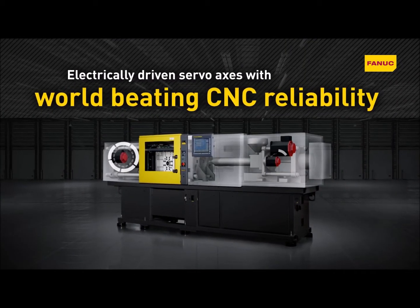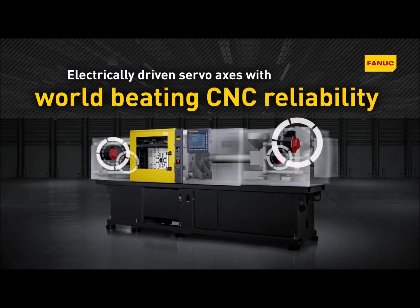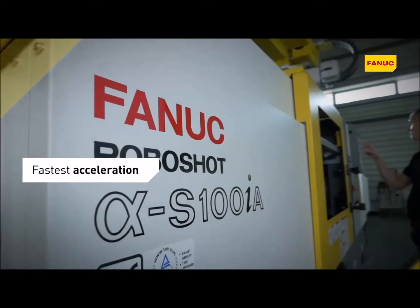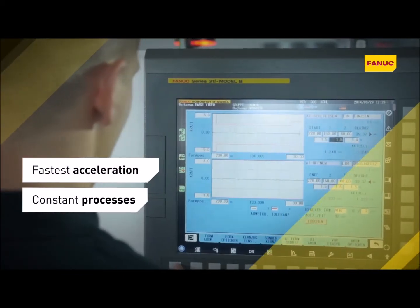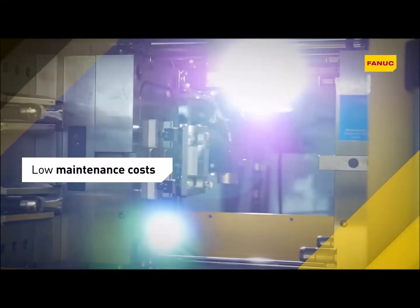RoboShot's movements are entirely controlled by four CNC servo drives, all Fanuc designed and built, offering the fastest acceleration on the market. High precision motion, position and pressure control, ultimate accuracy and incredibly constant processes, maximum machine uptime and very low maintenance costs.